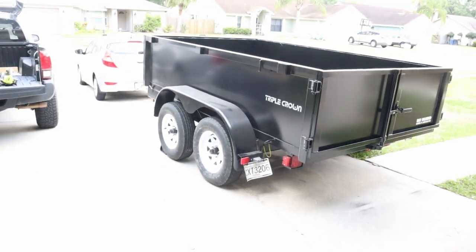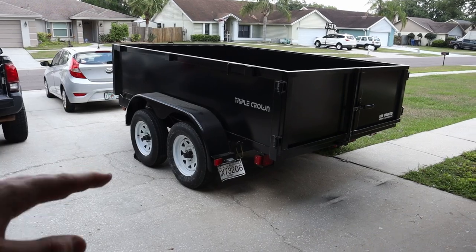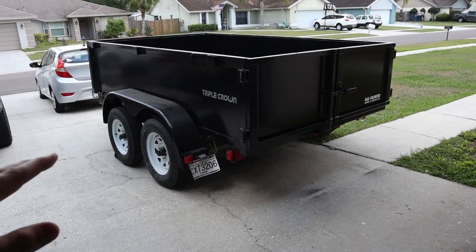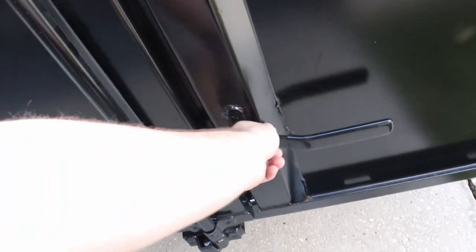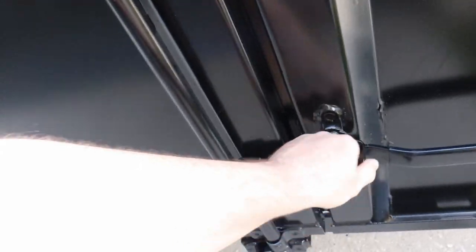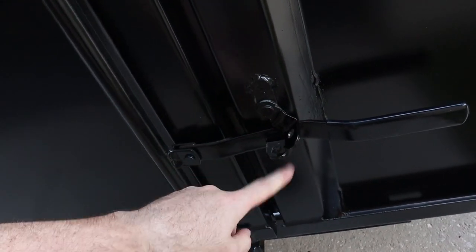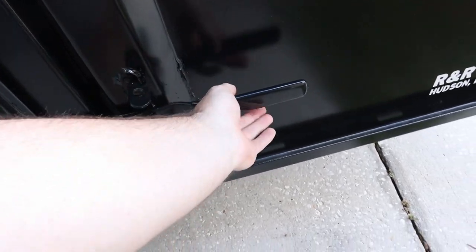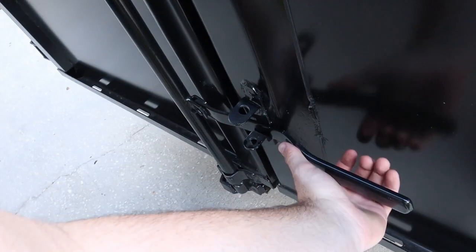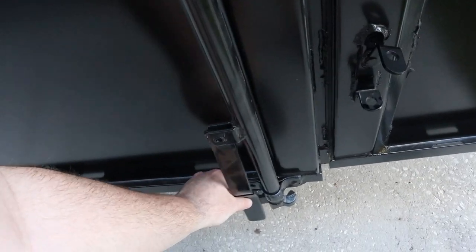Let's talk about the trailer. It is a six by ten Triple Crown, dual axle, with a 7,000 pound GVWR — each axle rated at 3,500 pounds. Moving to the back of the trailer, there's a simple latch here. I think I'm going to need to hammer it down a little bit and maybe grease it up to make sure it closes all the way, but for now it's okay. To open the door you just pull this latch up, twist it, and put it down.